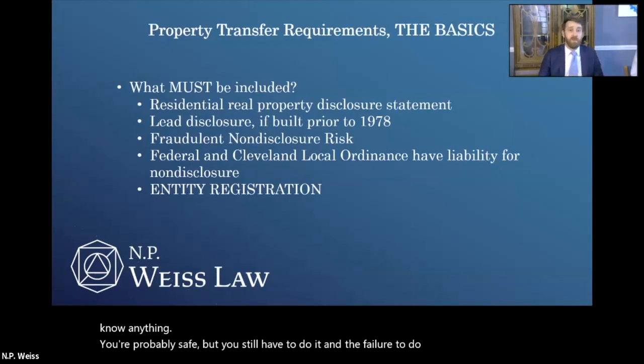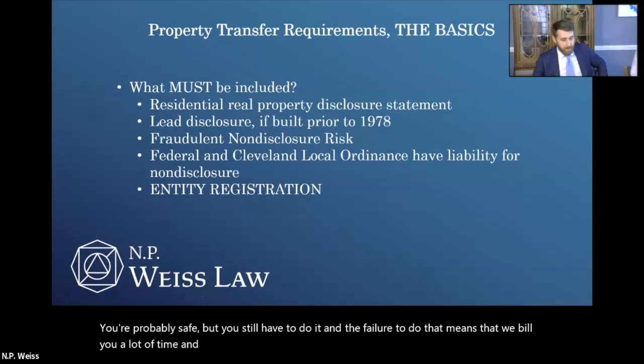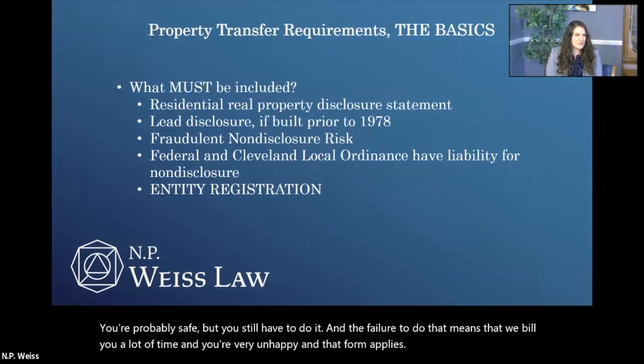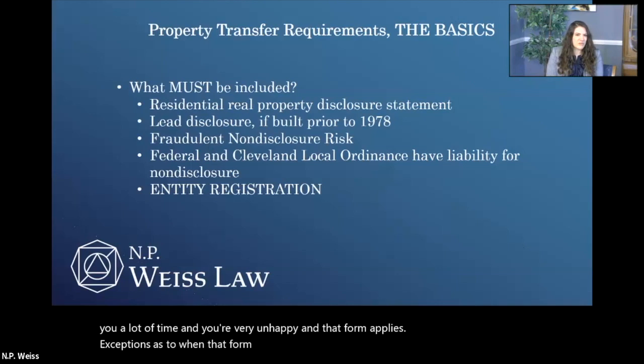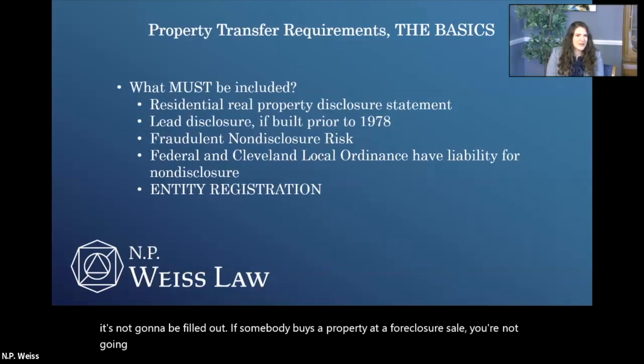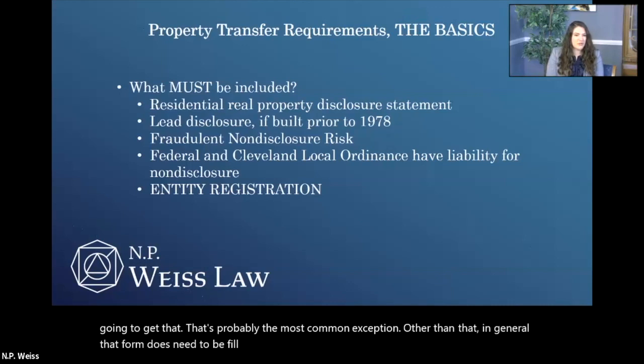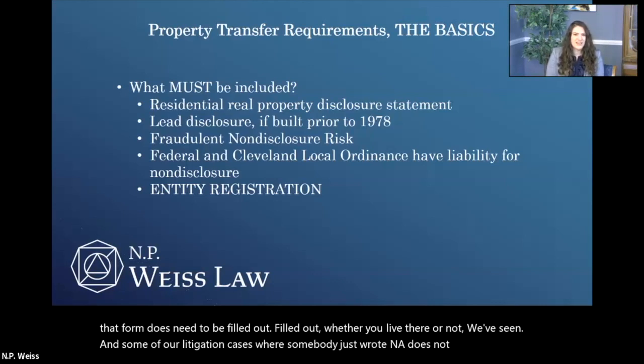That form applies whether the property is owner-occupied or vacant. There are very narrow exceptions as to when that form does not have to be filled out. One of the most obvious is if somebody buys a property at a foreclosure sale — that's probably the most common exception. Other than that, in general that form does need to be filled out whether you live there or not. We've seen in some litigation cases where somebody just wrote 'N.A. does not occupy' on it — that's not valid. If you've received one of those and you're having issues with your property, you should call us, because that is something that can either be rescinded or you can bring damages for that bad disclosure.